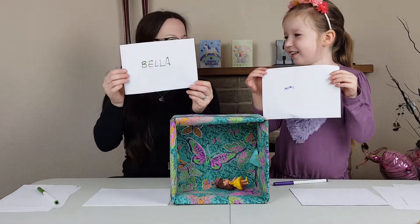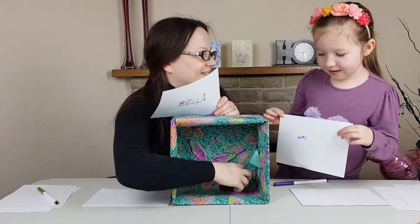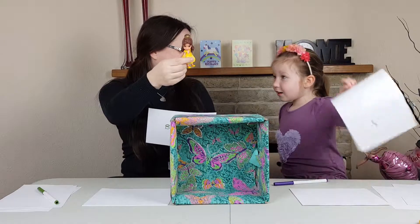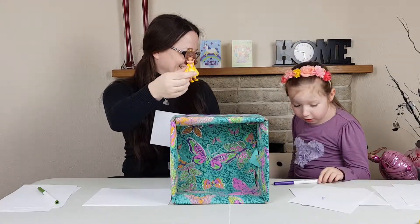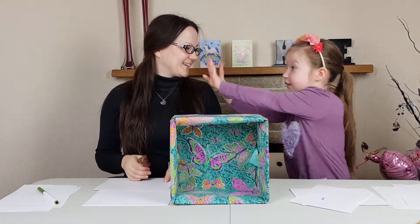I've got Belle! I've got Belle too! I'm right for once - that's so amazing! Yeah, four points and I have four points - it's a tie!